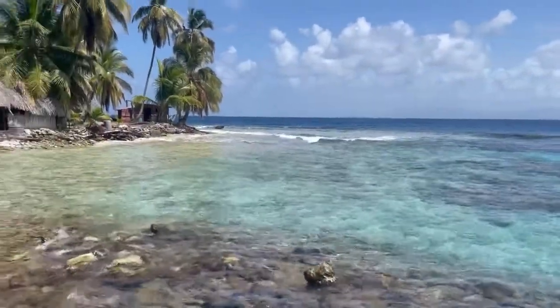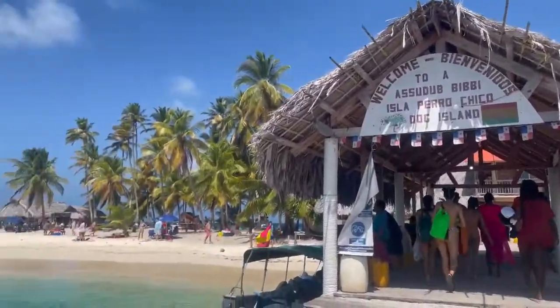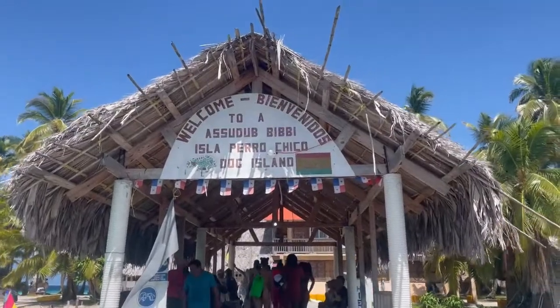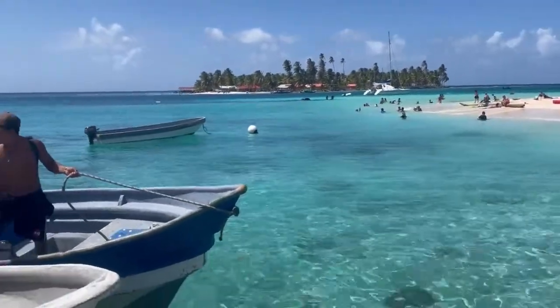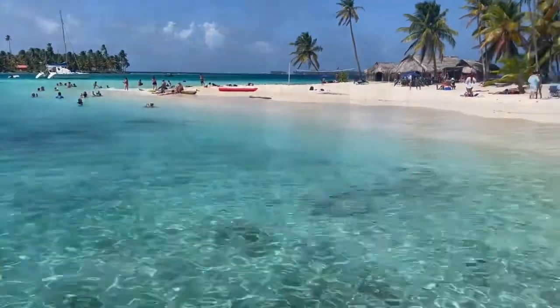First we went to one island, then we went to a natural pool in the middle of the ocean, and now we are here at the third island in San Blas where we will snorkel. There's supposed to be a sunken ship out here. Look at the good people of San Blas Island.